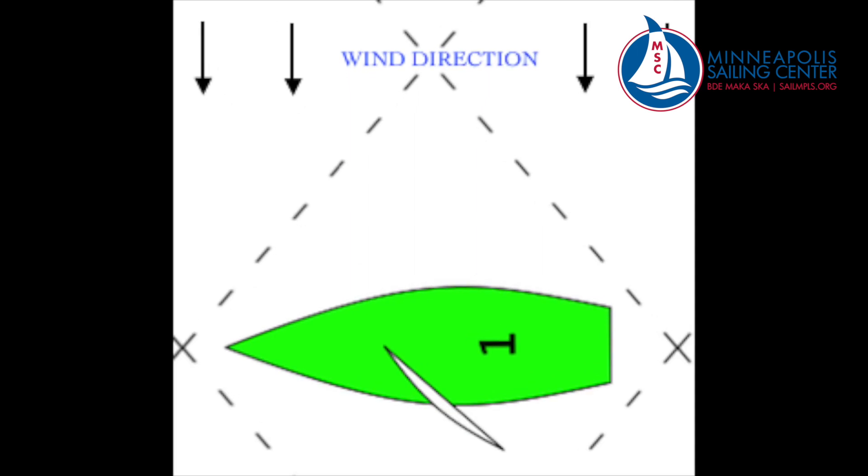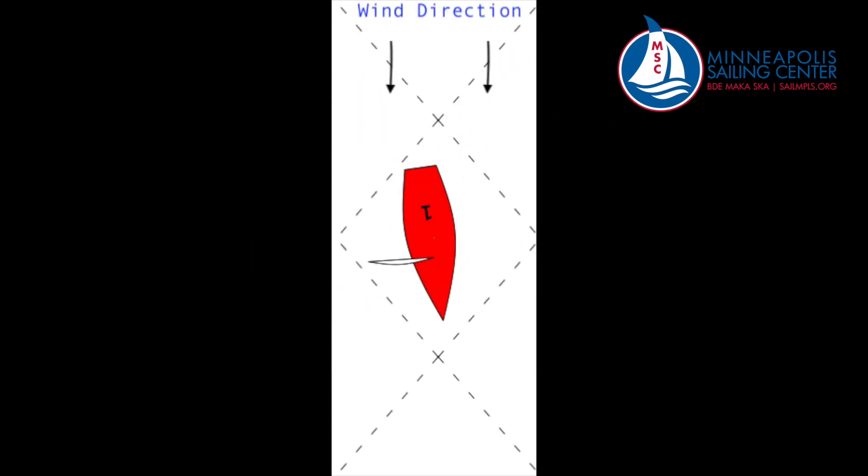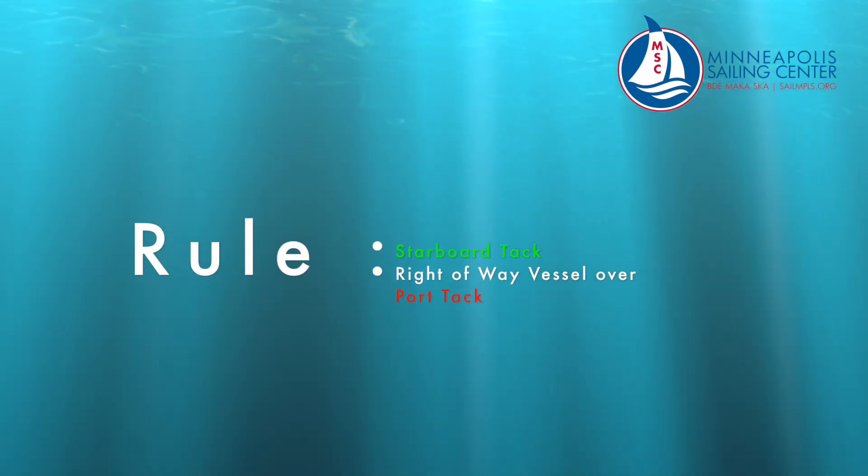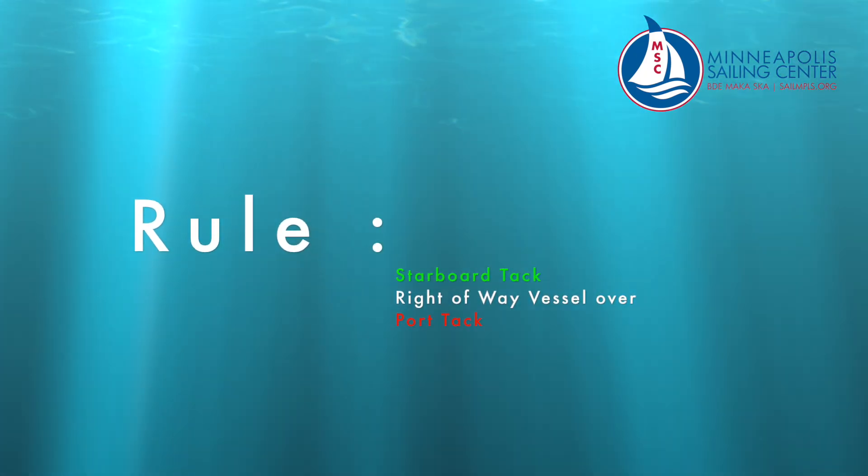What tack is this boat on? A starboard tack. To determine what tack you are on when going downwind, figure out what side of the boat is opposite the boom — this will determine what tack you're on. This boat, the starboard side is opposite the boom, therefore a starboard tack. The rule: starboard tack is the right-of-way vessel over port tack.